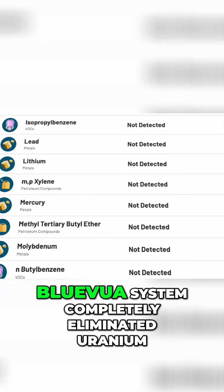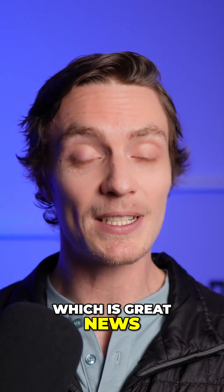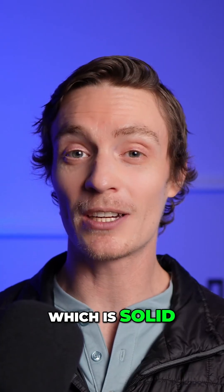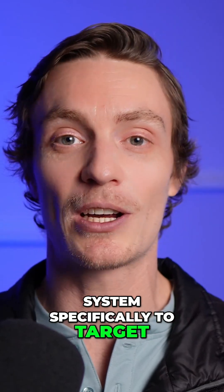Post-filtration, we saw that the BlueViewer system completely eliminated uranium, which is great news. However, it didn't completely remove fluoride. Our results showed an 83% reduction in fluoride, which is solid, but not ideal if you're looking for a system specifically to target this contaminant.